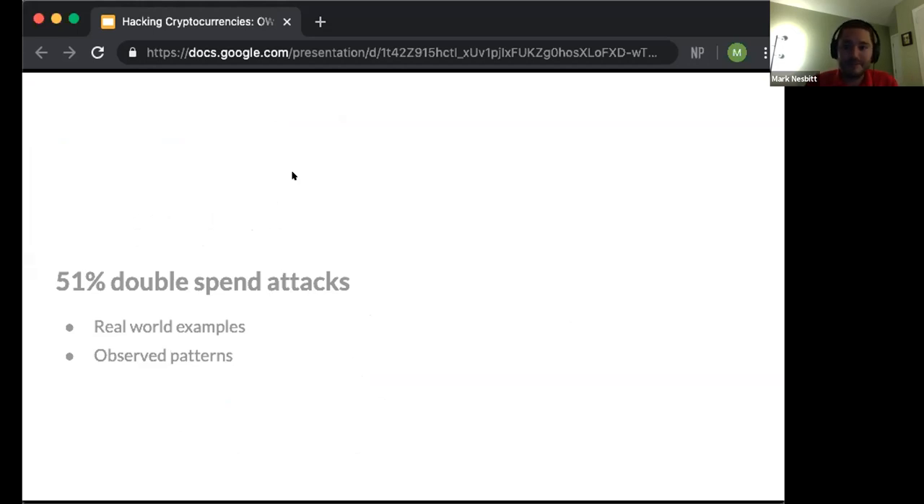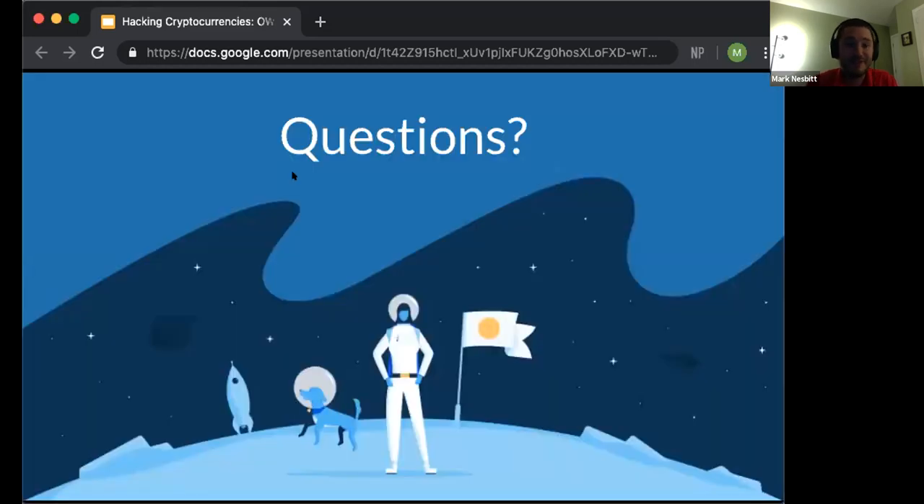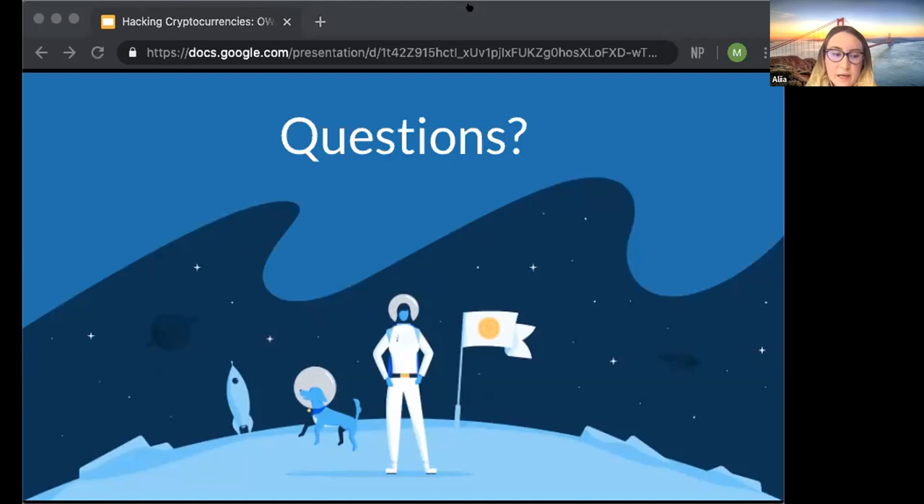In conclusion, I described the mechanics of a 51% double-spend attack where attackers outwork the rest of the network by mining more than half of the blocks. I then walked through real-world examples on Bitcoin Gold, Vertcoin, and Ethereum Classic, and discussed patterns we observed. Thank you very much. Does anyone have any questions?